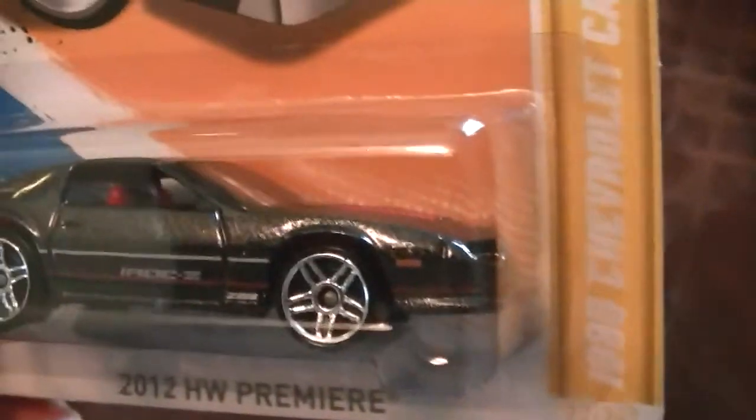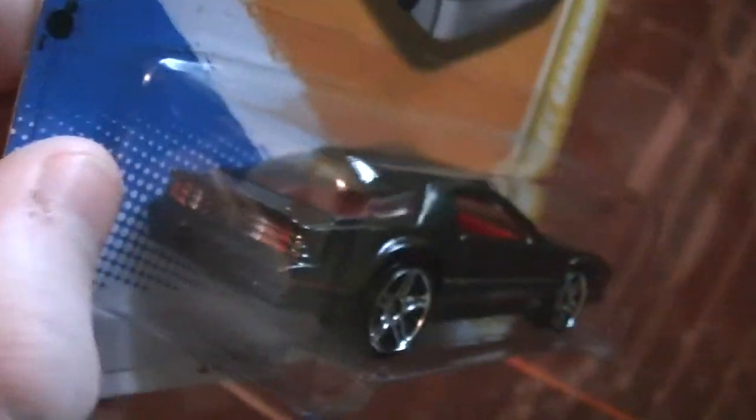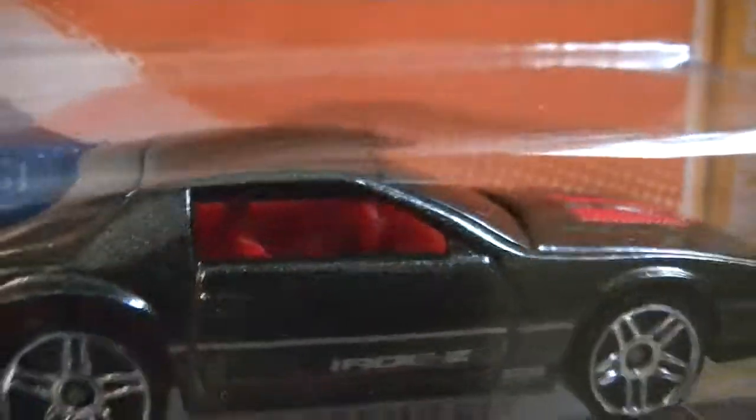Got the 1985 Chevy Camaro IROC-Z in metallic. It's not really black, it's more of a very dark gray color. Some people say it's kind of blackish, but I think it's more gray. But look at all those metallics — that's really sweet. And the red interior makes it stand out, and also the red intakes on it.